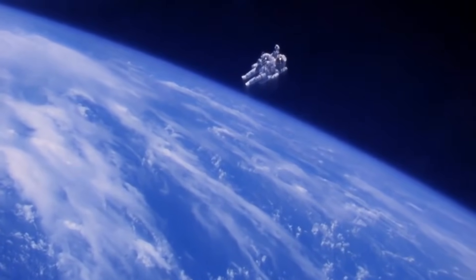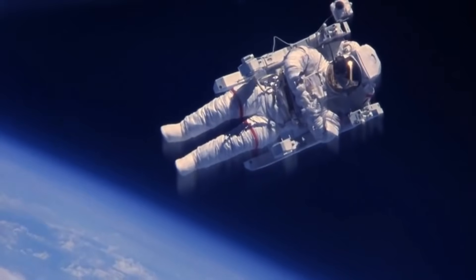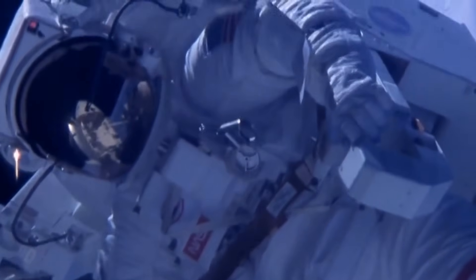On February 7, 1984, astronaut Bruce McCandless became the first human to float freely above Earth, completely untethered from a space shuttle. He was using the Manned Maneuvering Unit, or MMU, a nitrogen-powered jetpack that allowed astronauts to move independently in space.